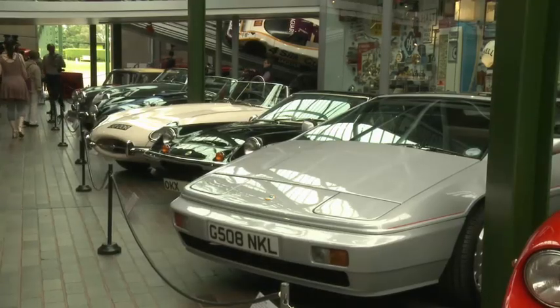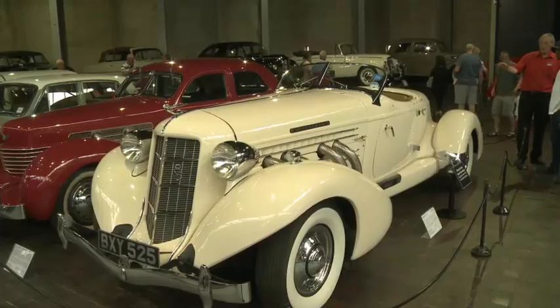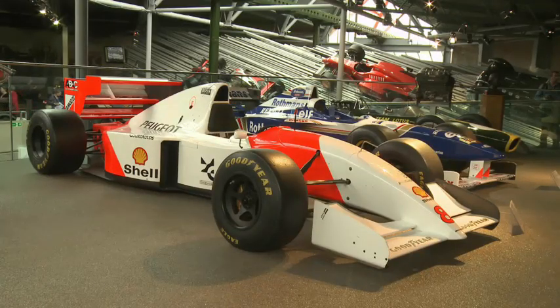These are some of the cars. These are old, vintage cars. These are fast, modern cars.